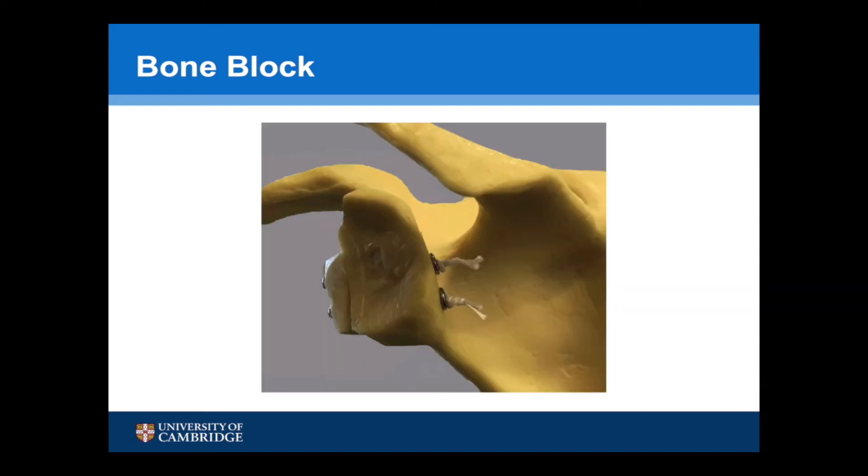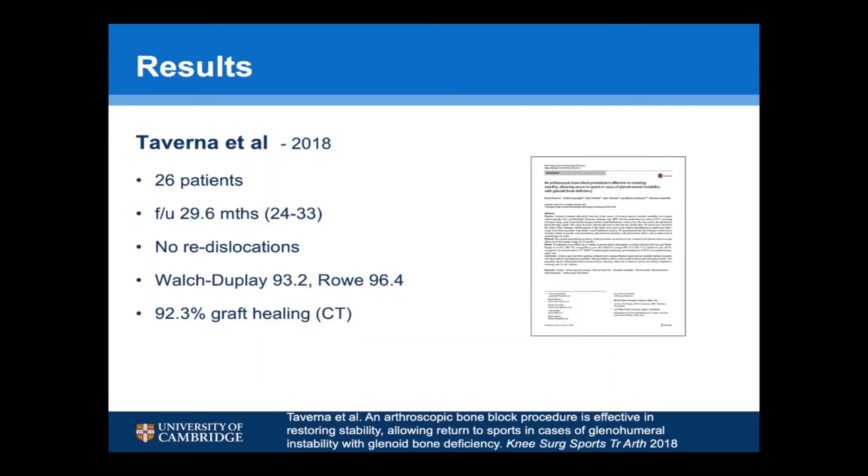This bone block model demonstrates how the sutures are passed through posterior buttons and then tied. Di Verner has published his results on 26 patients with an average follow-up of 29.6 months. There were no re-dislocations, and the average Walch-Duplay score was 93.2 and the Rowe score was 96.4, with a 92.3% graft healing rate on CT scan.